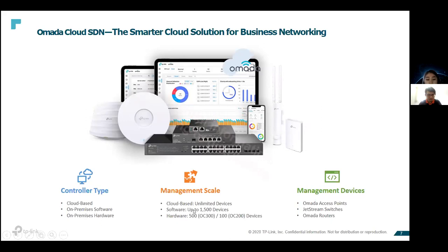The software controller can cater up to 1,005 devices and the hardware controller can cater up to 100 or 500 devices. The devices here refer to OMADA routers, switches, and access points — not client devices. For 100 and 500 devices, most customers will fall under these two tiers.